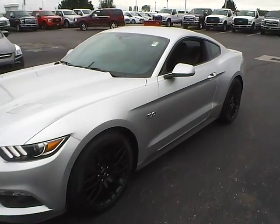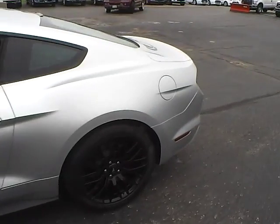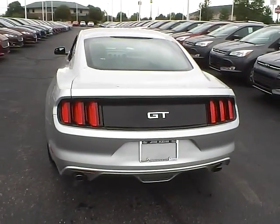Today we've got a 2015 Ford Mustang GT with an ink and silver exterior and an ebony interior. 5-liter 8-cylinder engine with a 6-speed manual transmission.